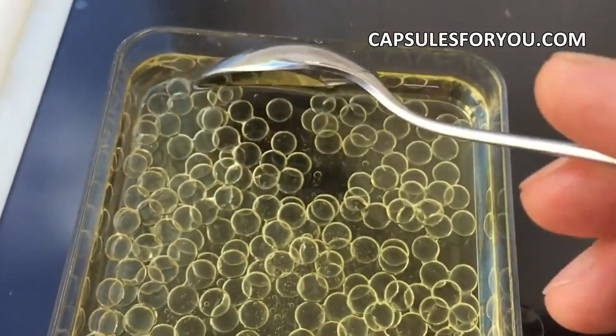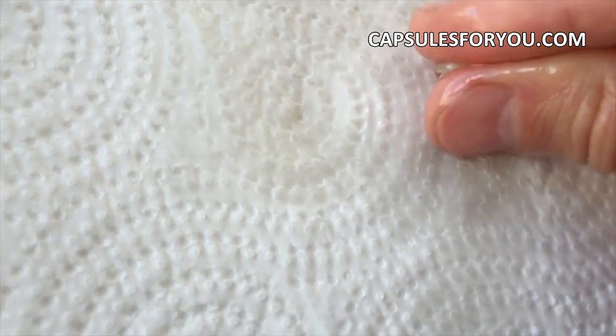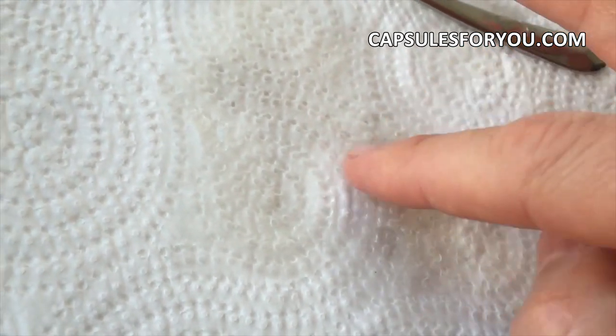We have three models of our equipment today. The first is the classic model of equipment for gelatin capsules with a diameter of 2 to 12 mm, with performance up to 15,000 capsules per hour.